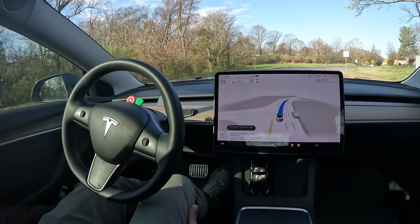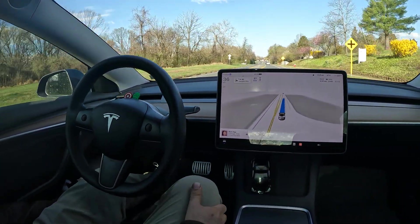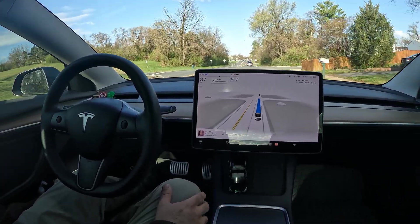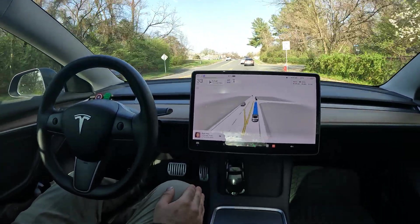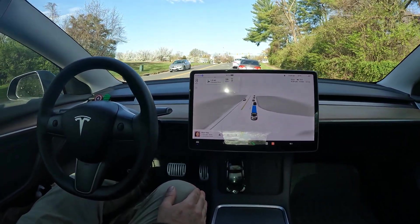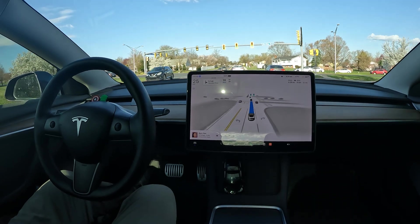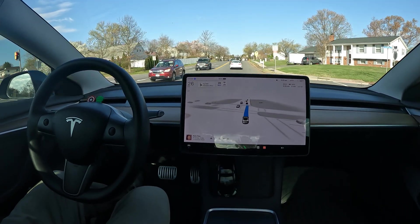Welcome back to the channel! We've got FSD version 12.3 — this is the latest self-driving software, Tesla's end-to-end AI. We're going to see how it handles some everyday driving. This is actually a drive I've done on version 11.49 many times, so I'm going to judge how it performs on this particular route.